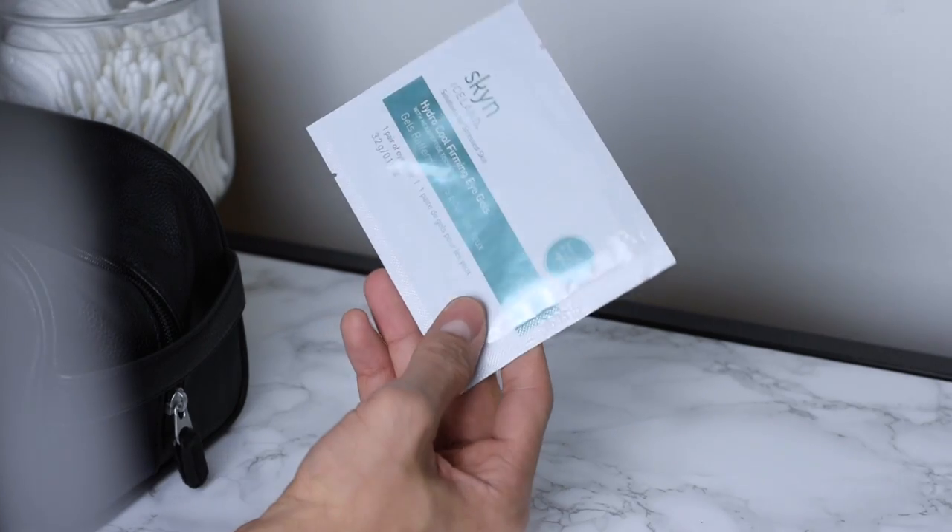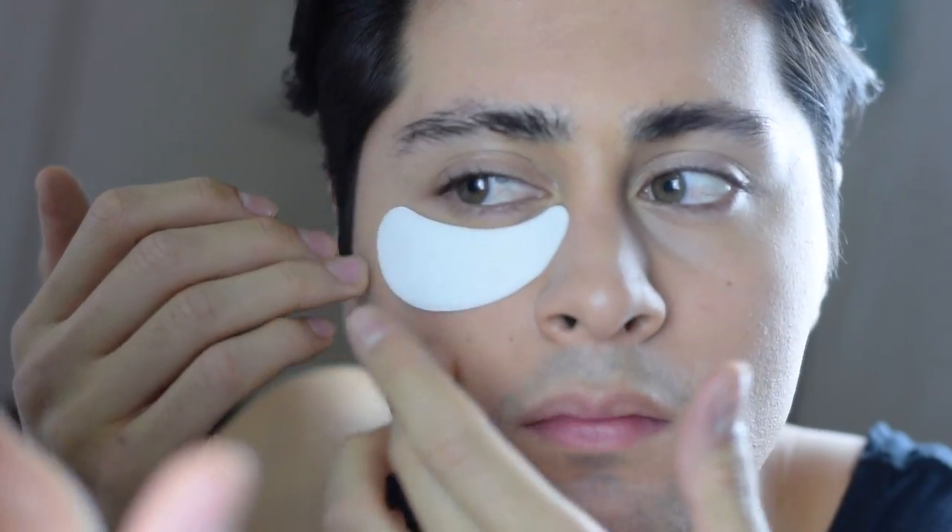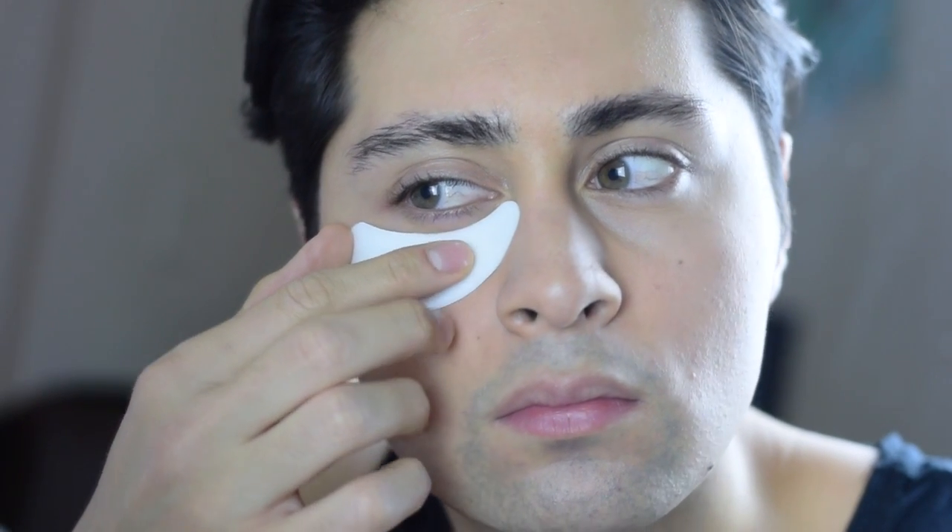Last but not least, these skin patches do wonders — they go under your eyes for those late nights. Throw them in the fridge for five minutes and then put them back on your eyes. Trust me, you will thank me later.